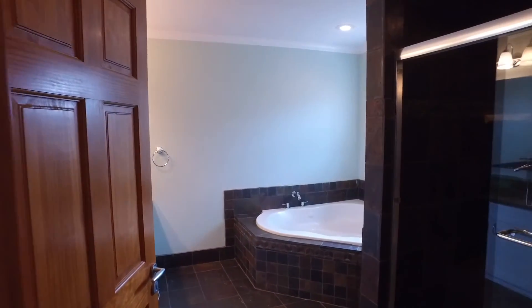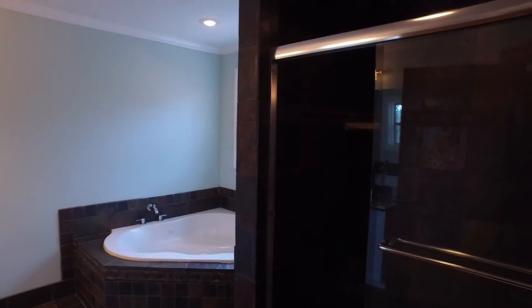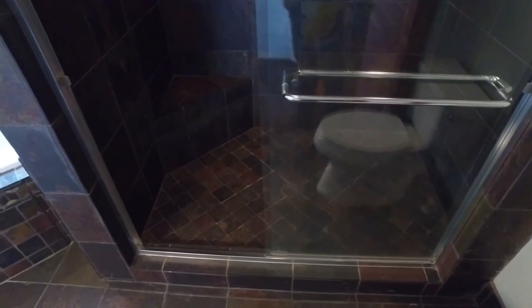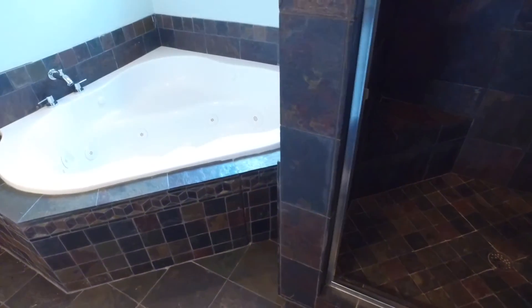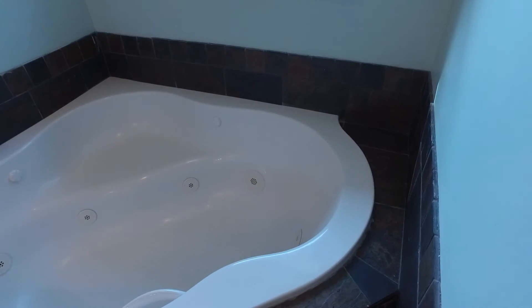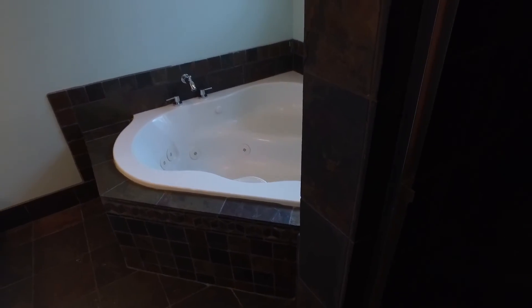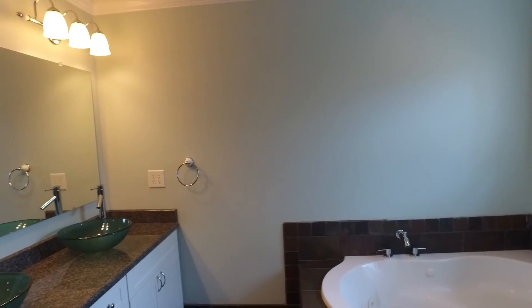Now let's check out this master bath — this is cool. It's got a huge slate tile shower with dual range showers at the top. For those of you who need to shave your legs, it's got a nice bench built right in with a glass door enclosure. If you love a really nice bathtub, you've got a jetted tub here. And last but not least, you've got a really nice double vanity.